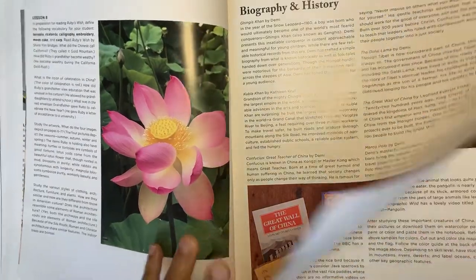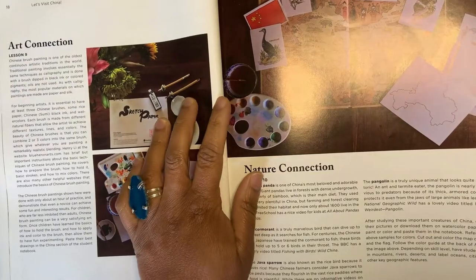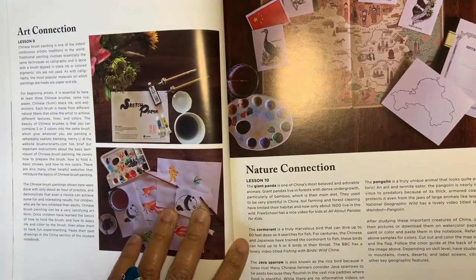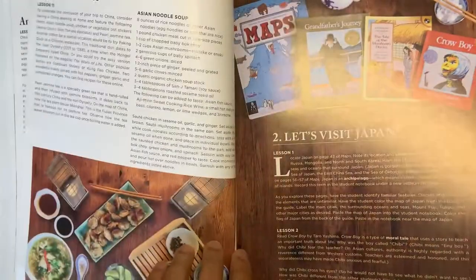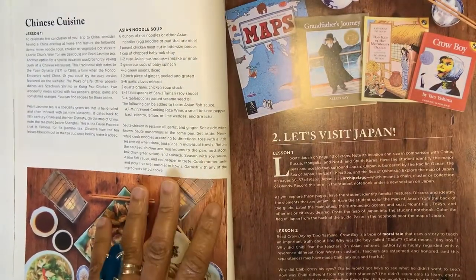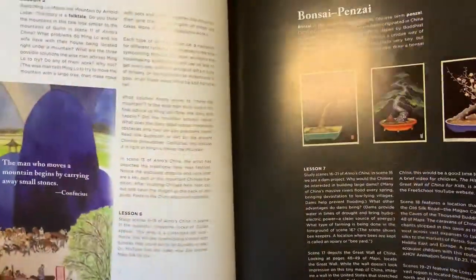In the China chapter, they have Chinese brush painting — we have the sets to complete that. They also have Chinese cuisine, where they include recipes that you can cook and enjoy.